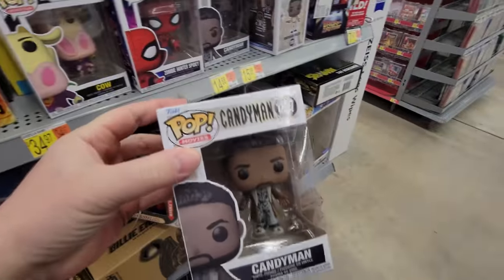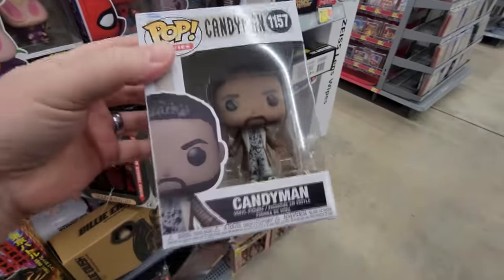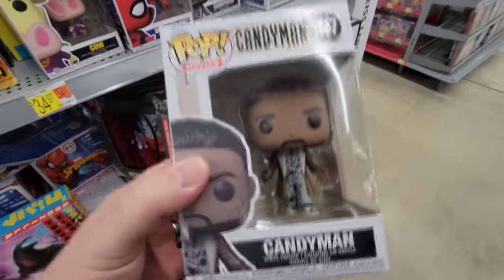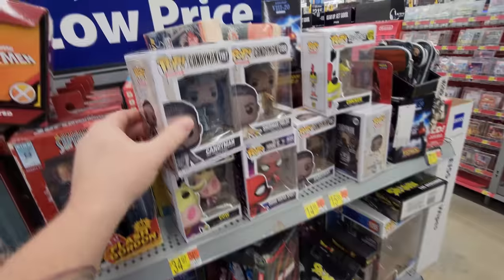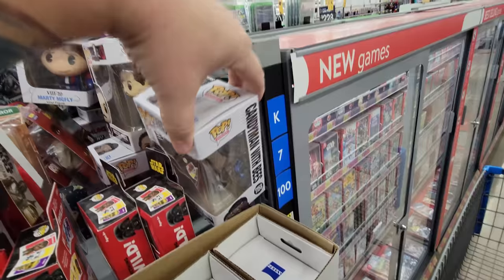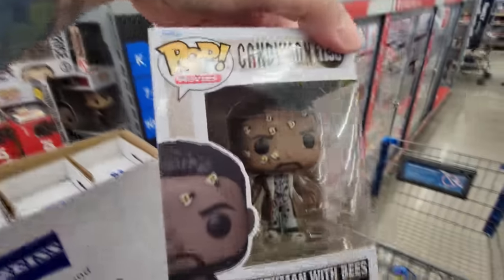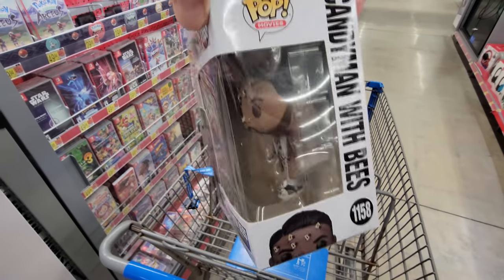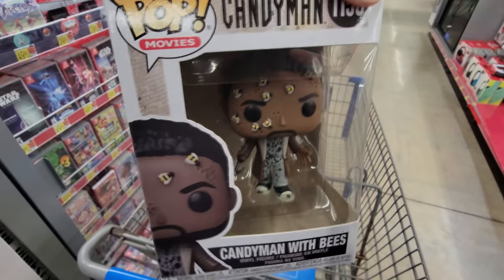We got the Candyman Funko Pop, number 1157. What is this, like from the remake? That's pretty cool. I don't know if you guys have seen the Candyman movie, but I remember it scared the crap out of me back in the day. Oh look, they got Candyman with bees here. Now this is sweet — look at his face, he's got the bees all over his face. I love that, that is hilarious.